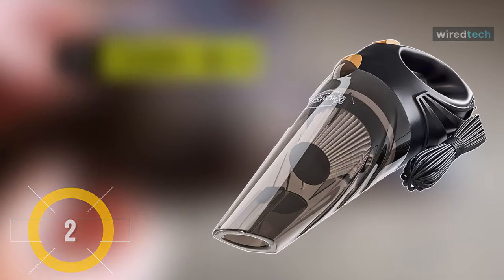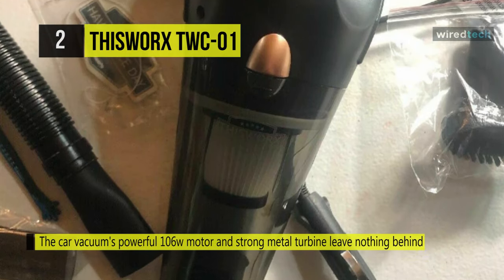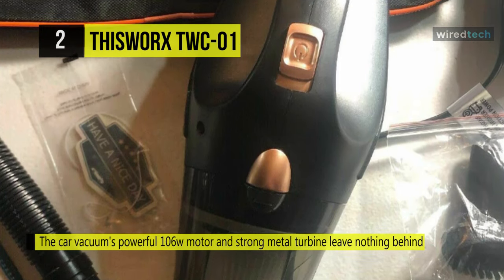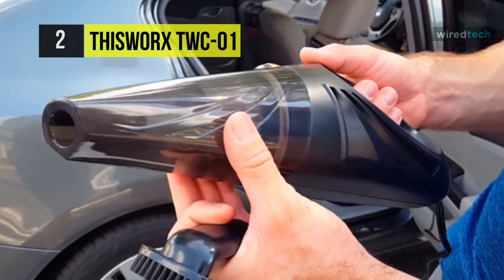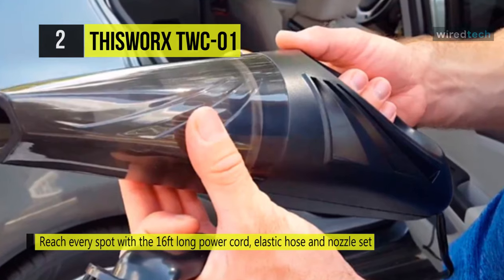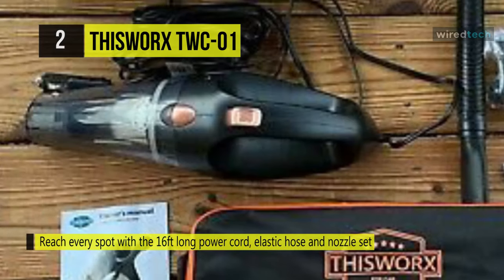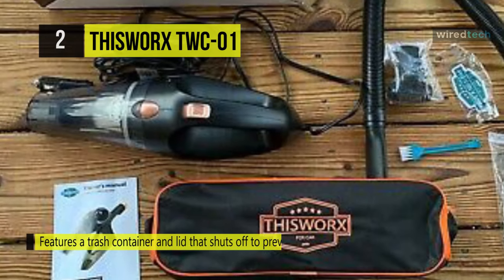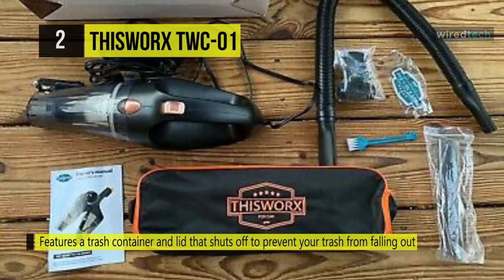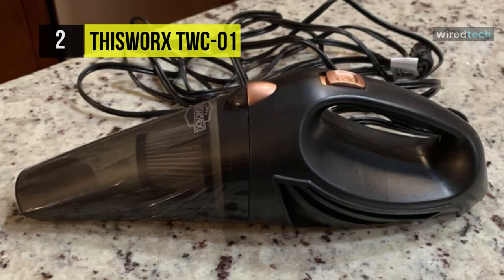The next product on the list is the ThisWorks TWC-01. Its powerful 106-watt motor and robust metal turbine leave nothing behind. Reach every spot with the 16-foot long power cord, elastic hose, and nozzle set. This in-car vacuum features a trash container and lid that shuts off to prevent your trash from falling out, and because the trash container is transparent, it lets you know when it's full — ideal for both wet and dry dirt. Its washable HEPA filter makes vacuum maintenance extremely easy. A small cleaning brush is included, and the generous capacity, auto shut-off lid, and user-friendly design make it an excellent choice.